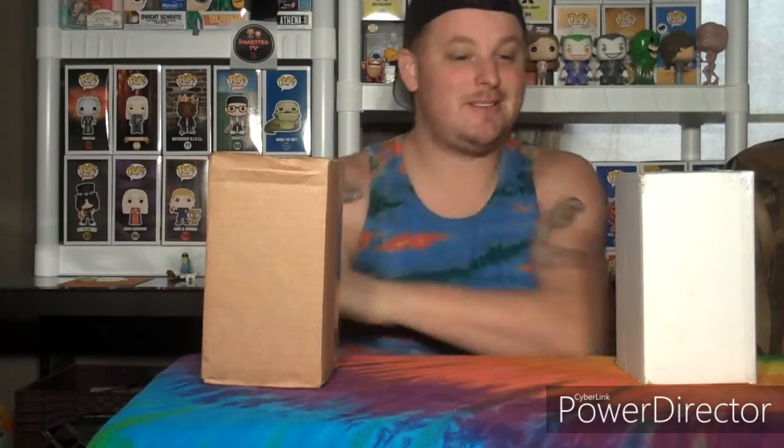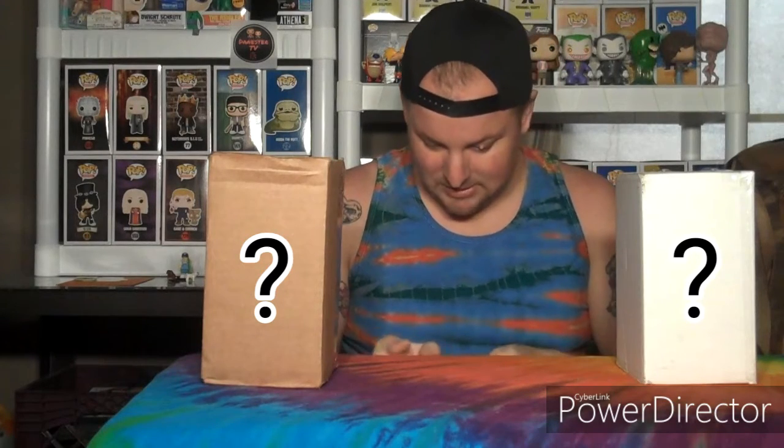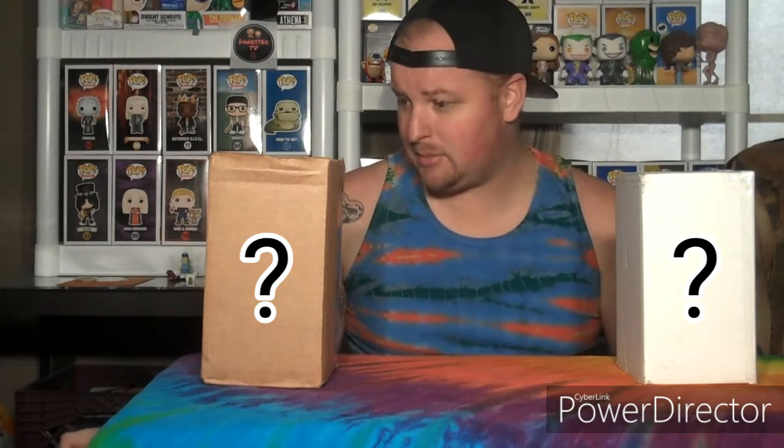Hey everybody, Mikey Vintage here, welcome back to my channel, my Funko friends. Today we have two eBay mystery boxes — one is a guaranteed exclusive and one is guaranteed chase, but they're a mystery. I don't know what exclusive or what chase. I think the guaranteed exclusive was 12 or 15 dollars and the guaranteed chase was 20.